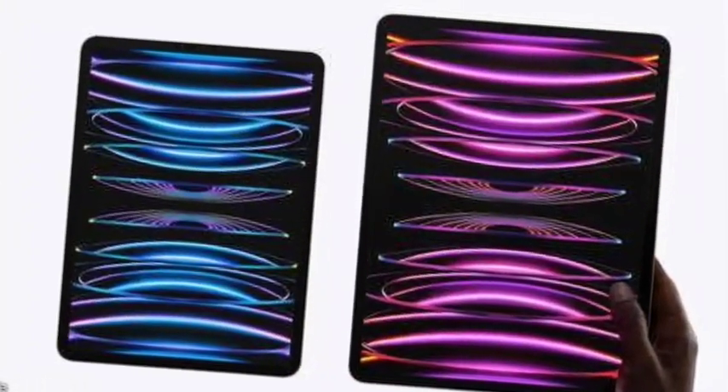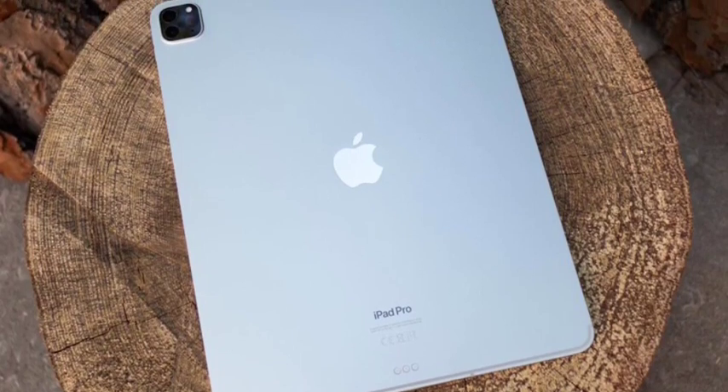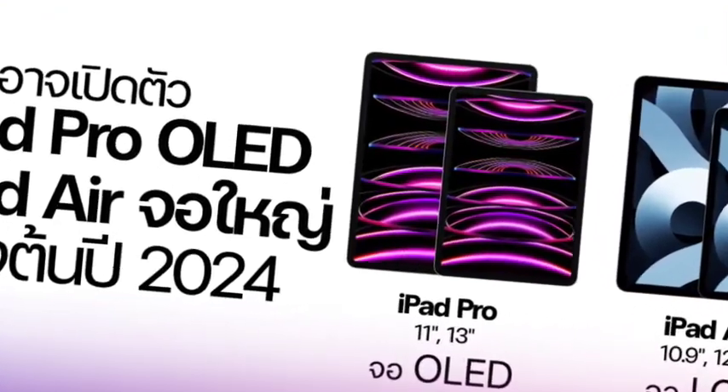Hello guys, welcome back. In this video, let's see the new iPad Air series, which has been going to launch officially in March 2024. Let's see the complete features of this iPad.